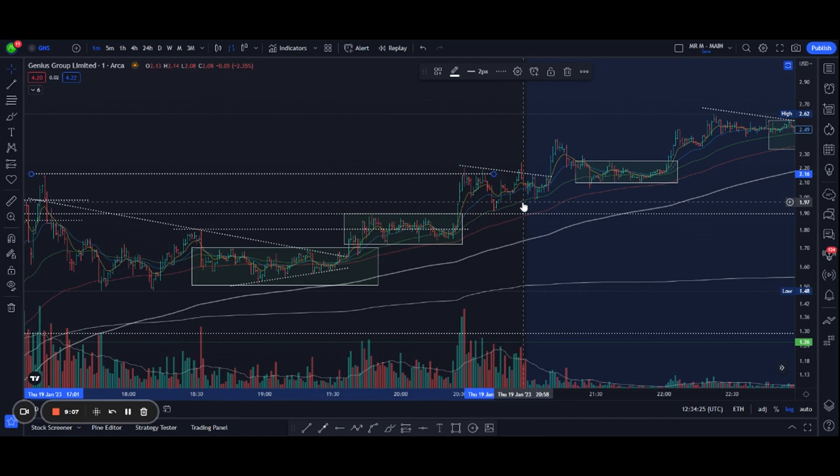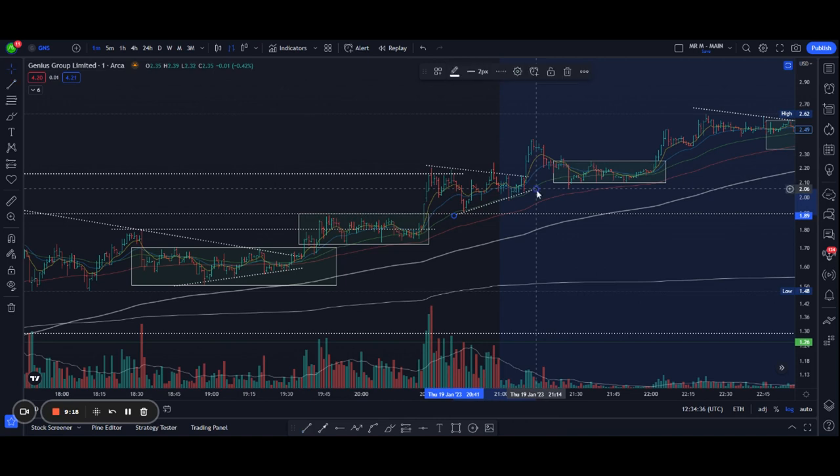It pulled back just before the market close to the $1.90 level, then formed a wedge glued to the 50-day line, and again broke out in pre-market to $2.42, moving along very nicely.